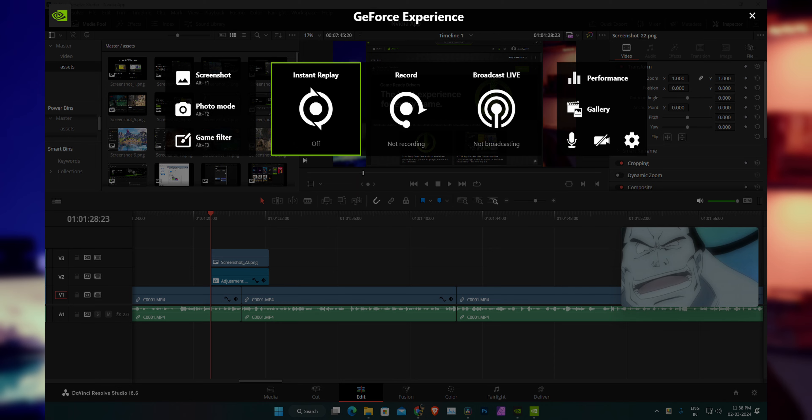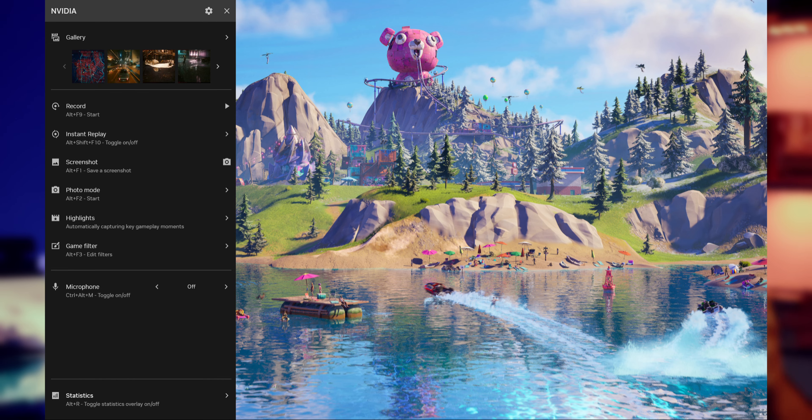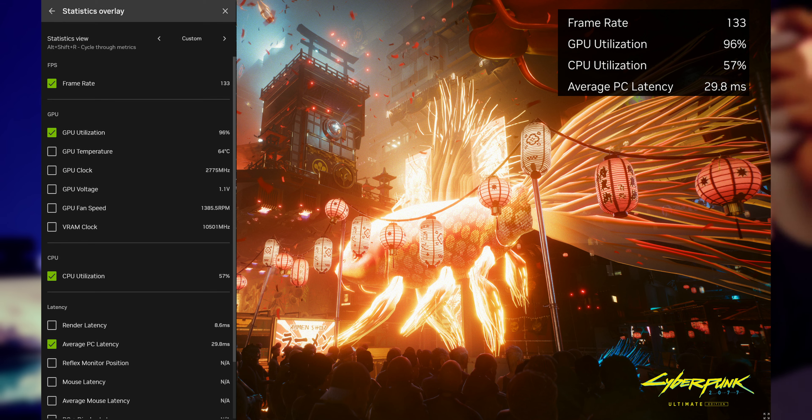NVIDIA also redesigned the whole in-game overlay. Previously, activating the overlay would take up the entire screen and the layout wasn't very intuitive. Now it looks modern and cleaner. The overlay features — like the frame counter and advanced frame counter that shows every minute detail while playing a game — have been made smaller and more customizable to suit your needs.